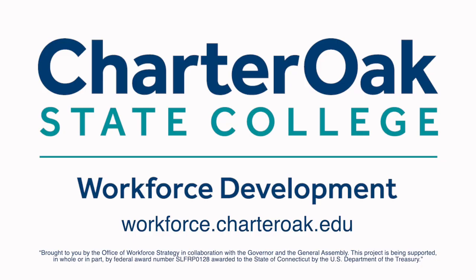To learn more or to apply for your free Health Information Management Career Connect courses, visit workforce.charteroak.edu.